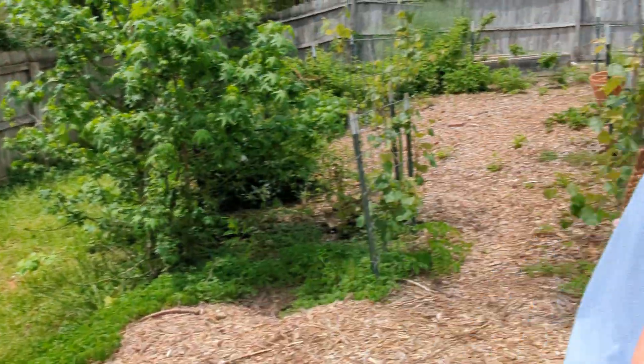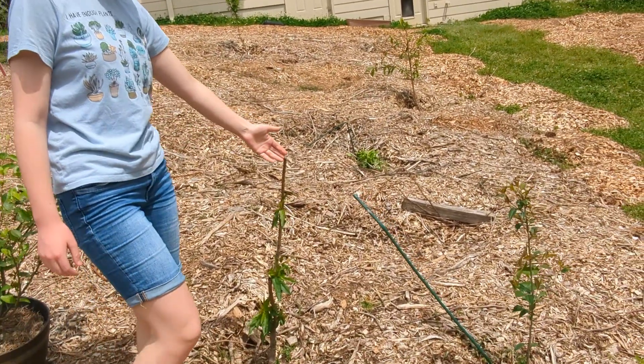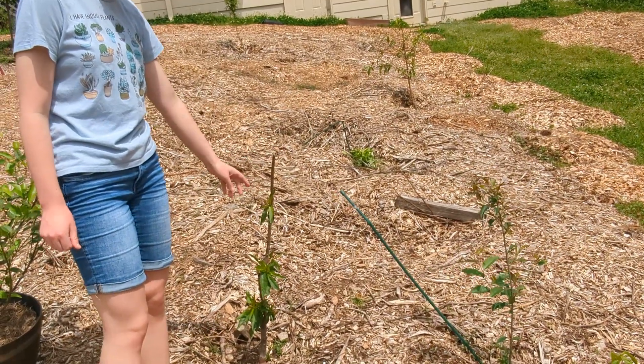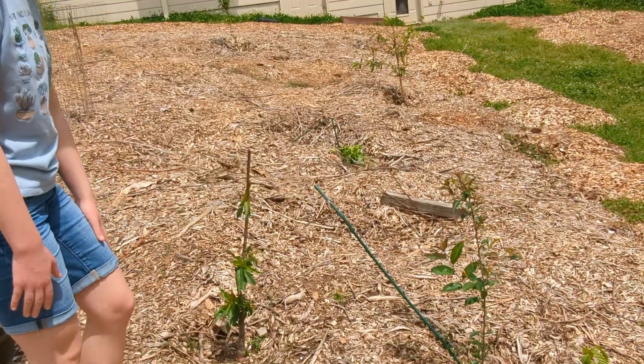Coming this way, we have one of two new almonds that we planted this year. This one did get hit by the deer as well, but it's doing okay.